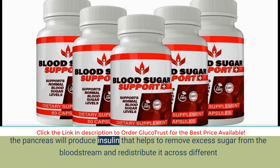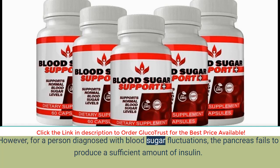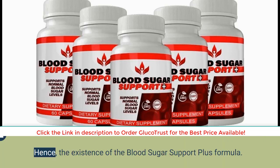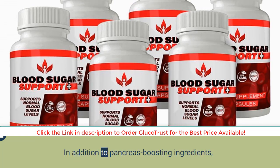When food is consumed, the body extracts sugar from it. For a healthy person, the pancreas will produce insulin that helps to remove excess sugar from the bloodstream and redistribute it across different bodily functions. However, for a person diagnosed with blood sugar fluctuations, the pancreas fails to produce a sufficient amount of insulin. To get the pancreas working at full force, individuals will need to supply the body with what it is familiar with — that is, enzymes, minerals, and probiotics — hence the existence of the Blood Sugar Support Plus formula.